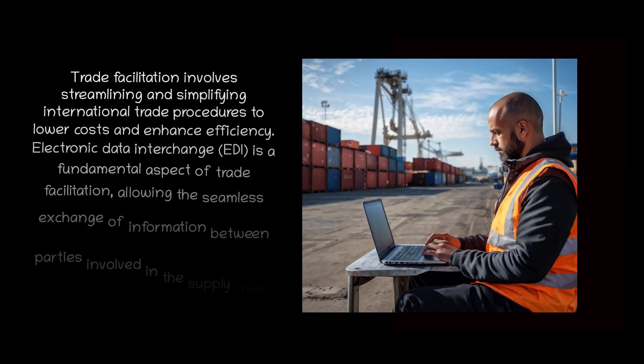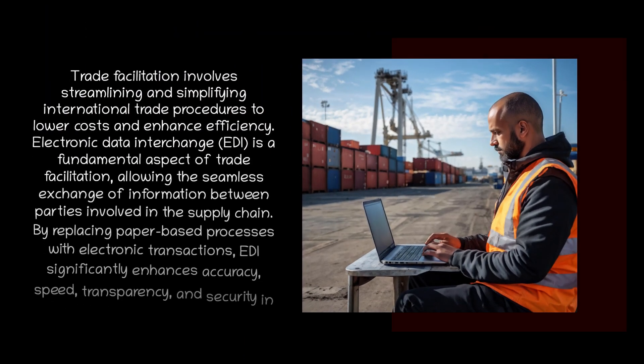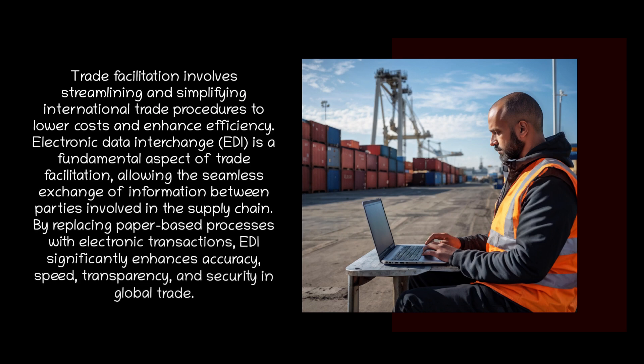Trade facilitation involves streamlining and simplifying international trade procedures to lower costs and enhance efficiency. Electronic data interchange, EDI, is a fundamental aspect of trade facilitation, allowing the seamless exchange of information between parties involved in the supply chain. By replacing paper-based processes with electronic transactions, EDI significantly enhances accuracy, speed, transparency, and security in global trade.